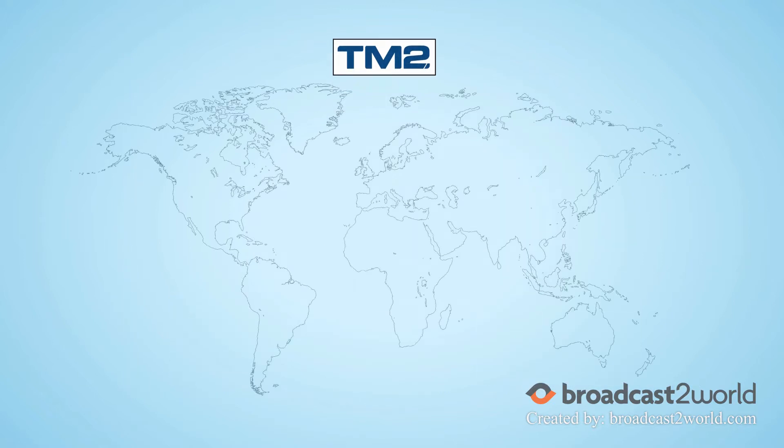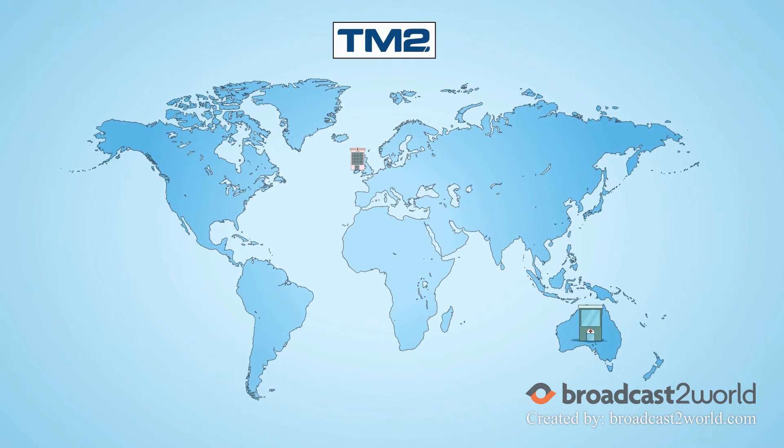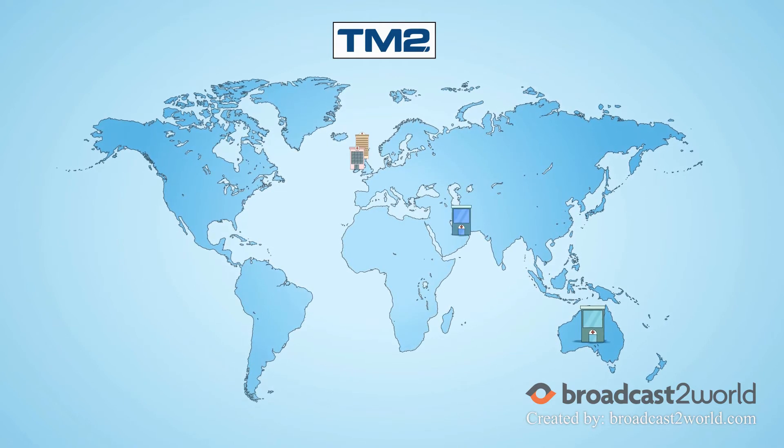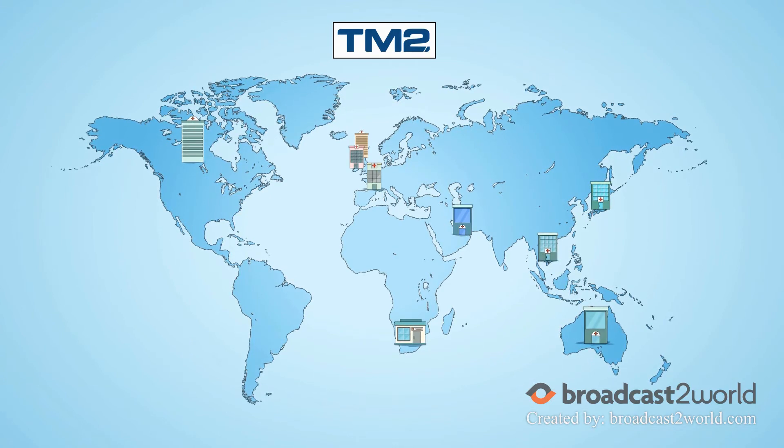TM2 is a truly global brand and is being implemented and proven not only in Australia but throughout Ireland, the UK, Dubai, Canada, South Africa, France, Japan, Singapore and Switzerland.